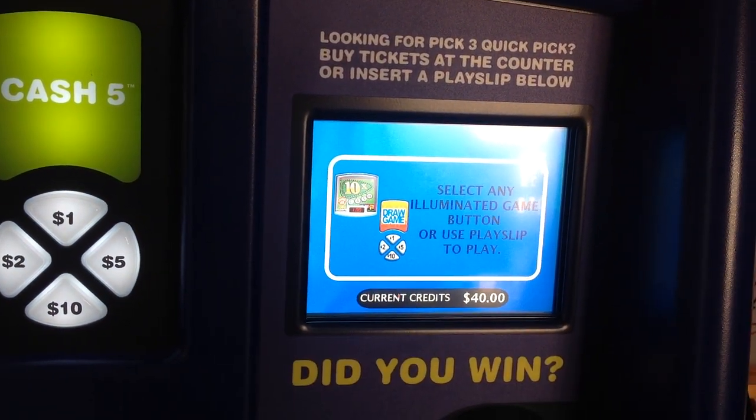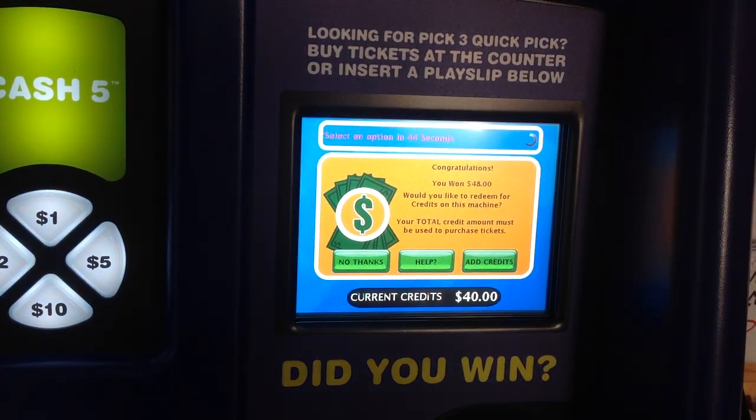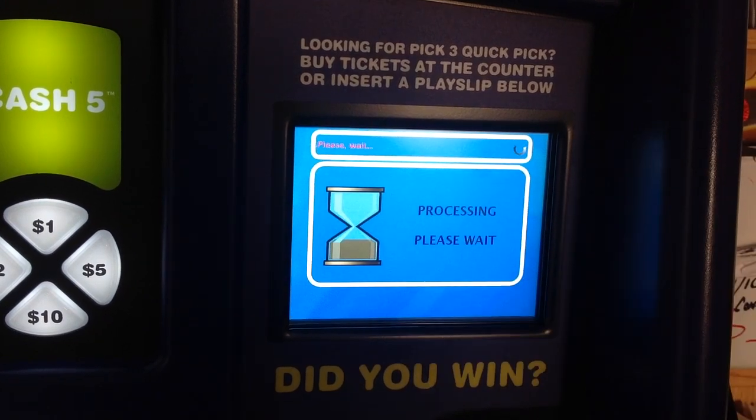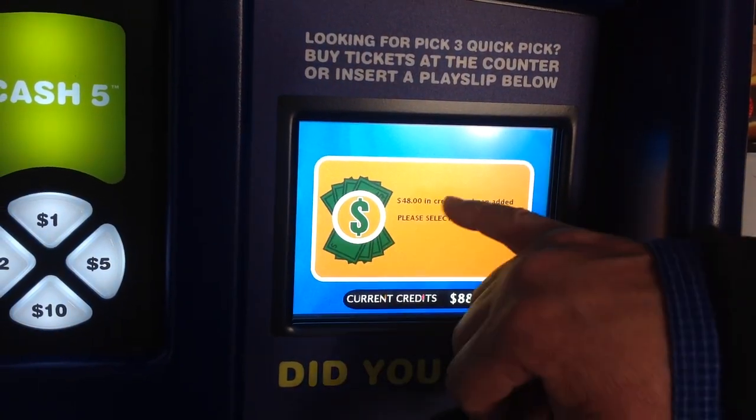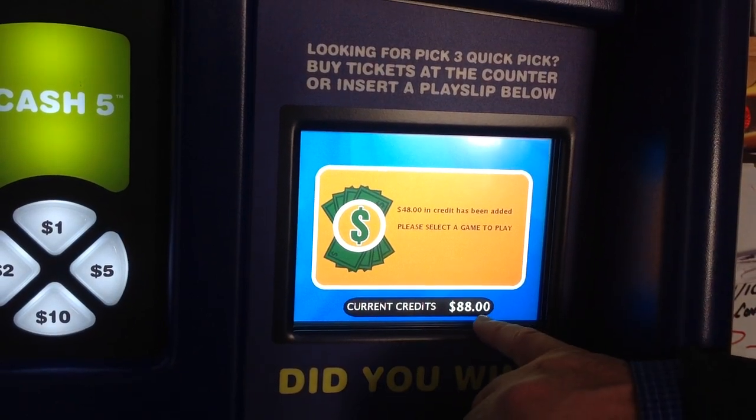So now I'm going to validate a scratch ticket. Add credits. $48 has been added. Please select a game to play. So now it's $88.